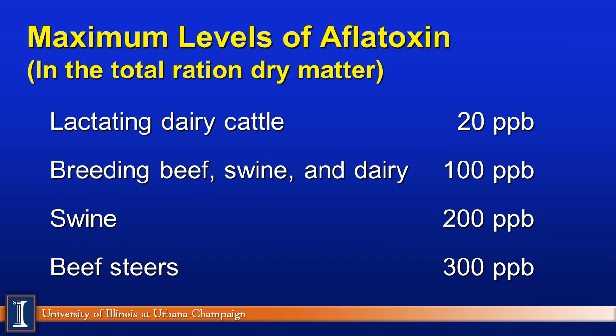Here are some FDA limits to look at for livestock. Lactating dairy cows: 20 parts per billion. For breeding animals, which include beef, swine, and dairy: under 100 parts per billion in the total ration dry matter. Growing and finishing swine: 200 parts per billion. Beef steers: 300 parts per billion. This provides some flexibility in terms of which animals can be targeted to utilize some of these corn products.